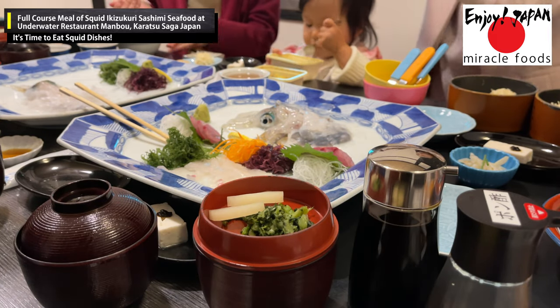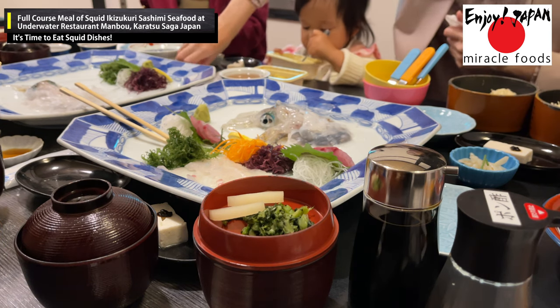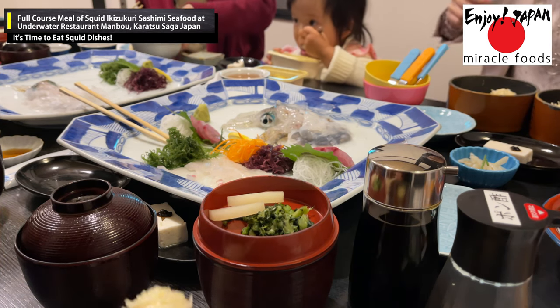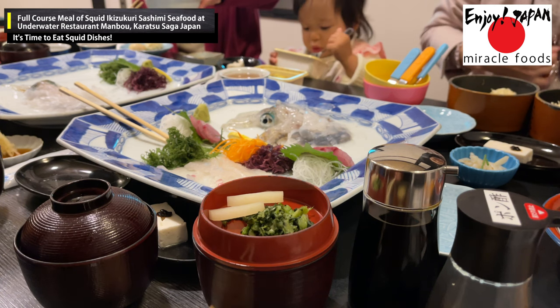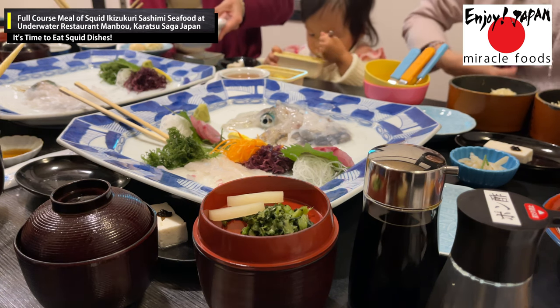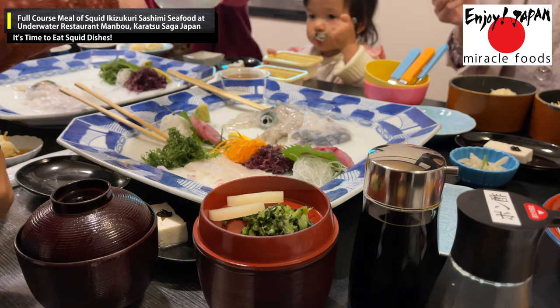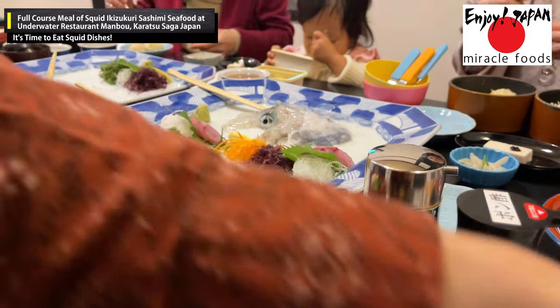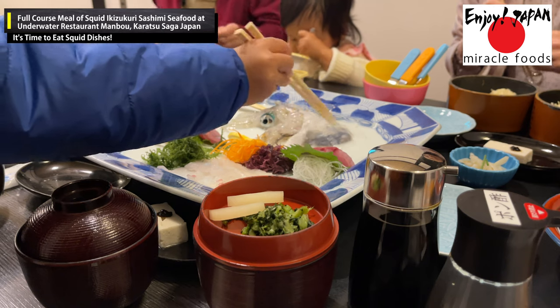As I learned later, the squid in this area are brought to the restaurant after being landed and kept swimming in tanks filled with fresh seawater. This prevents ammonia from accumulating in the squid's body, which helps keep the flesh clear. The squid's natural sweetness is not broken down by ammonia but remains intact, bringing out its natural flavor.